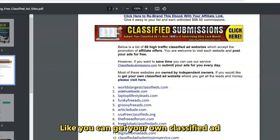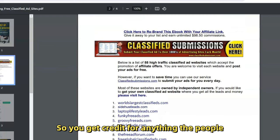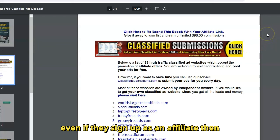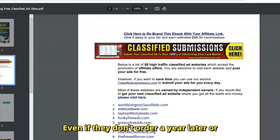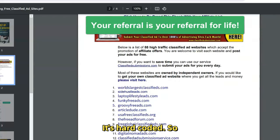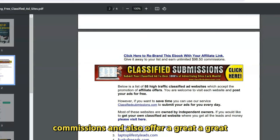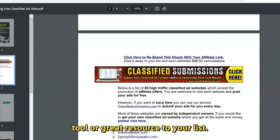There are also a bunch of other products, like getting your own classified ad website and videos. You get credit for anything people buy once they click and set a cookie — even if they sign up as an affiliate. They're hard-coded to you for life. You will get commissions even if they order a year or two years later — there's no cookie expiry, it's hard-coded.